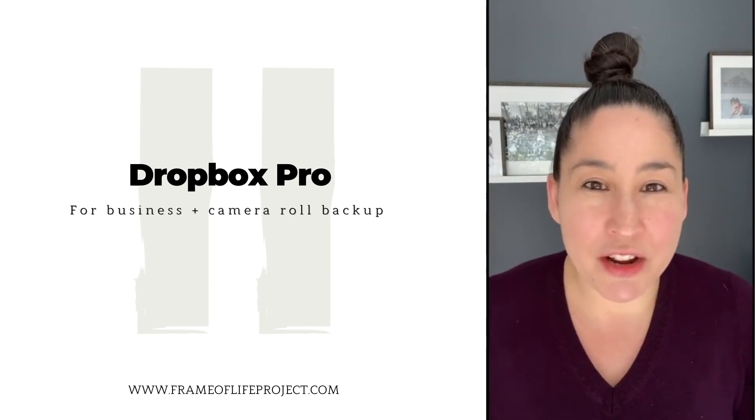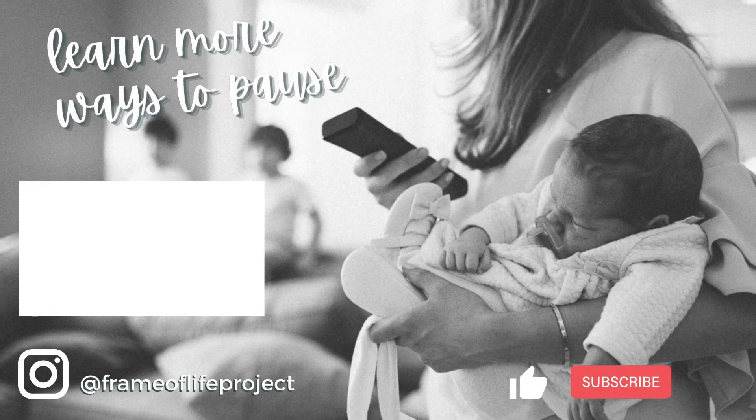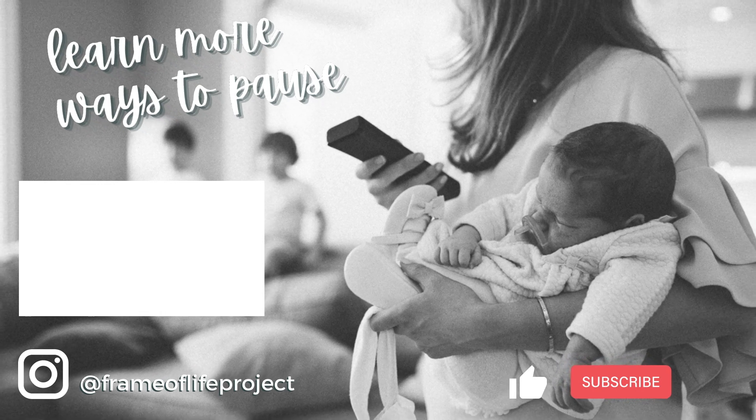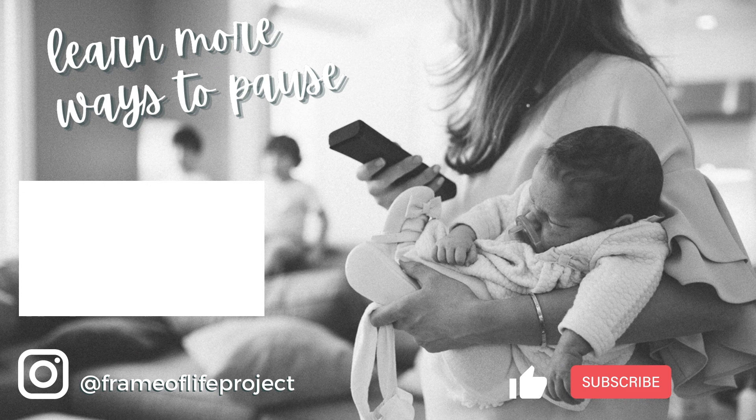So that's a quick rundown of all the different cloud backup options. Hi, I'm Kiera, a pro photographer with over 10 years of experience helping families and small businesses tell their stories. I'm a wife and most importantly mama to a rescue pup and two rapidly growing kiddos. Subscribe below for my time-saving tips and tricks for keeping your photos, videos, and stories safe for generations to come.